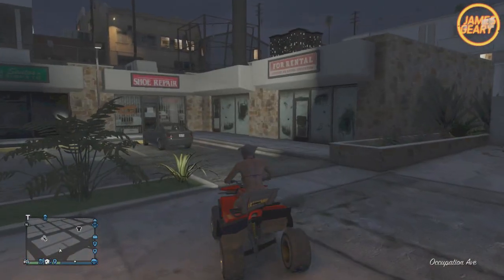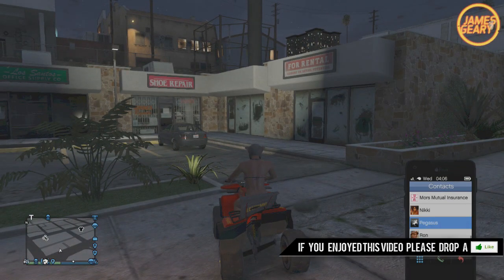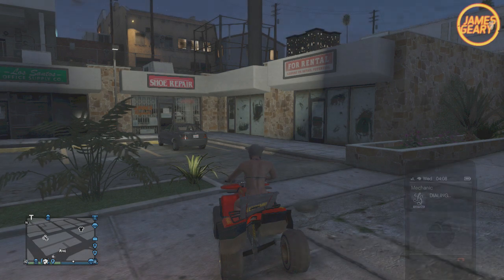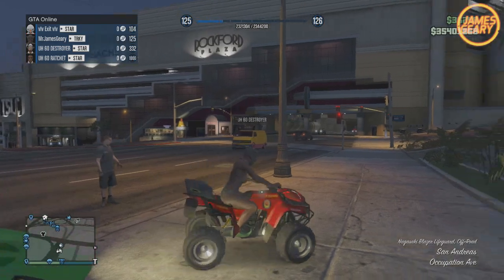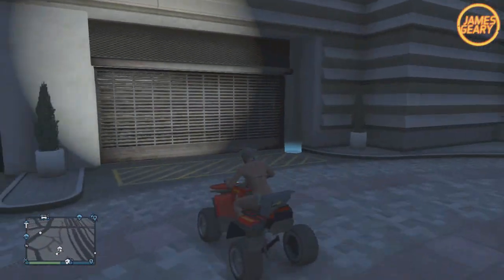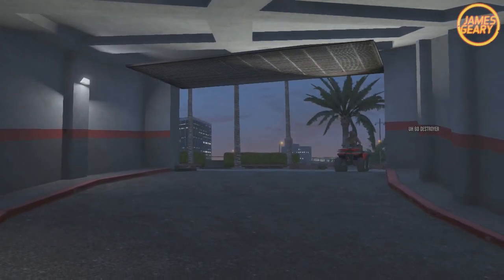Once you're far enough away, call up your mechanic and select any personal vehicle that you want to replace with the insured Nagasaki Blazer, and your mechanic will bring you that vehicle. Once your mechanic brings you the vehicle, simply stay on the Nagasaki Blazer and drive it back to your garage. It will then replace the vehicle your mechanic just gave you. It will be fully insured — you can call Mors Mutual and get it back. You now have the Nagasaki Blazer Lifeguard ATV completely insured and ready to go.